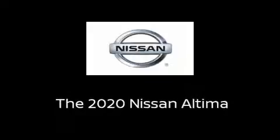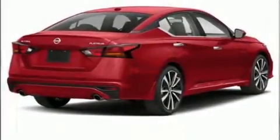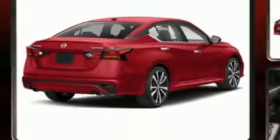Come test drive this 2020 Nissan Altima. This four-door, five-passenger sedan is waiting for you to take home.